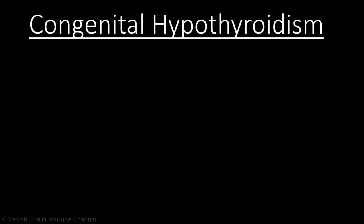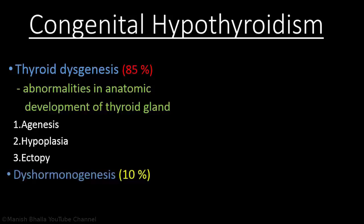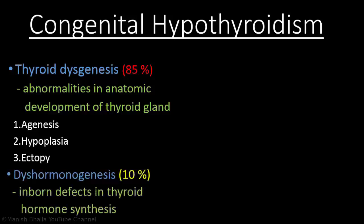After seeing this case, it comes to mind: what are the causes of congenital hypothyroidism? In about 85 percent of cases, the etiology is dysgenesis, which means abnormalities in anatomic development of the thyroid gland — in the form of agenesis (not formed at all), hypoplasia (formed less), or ectopy (ectopic location). Another 10 percent of cases are due to dyshormonogenesis, which means inborn defects in thyroid hormone synthesis.